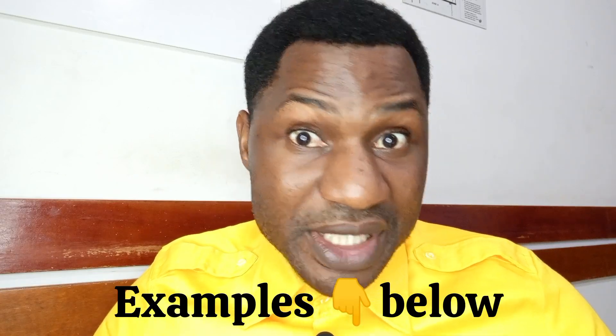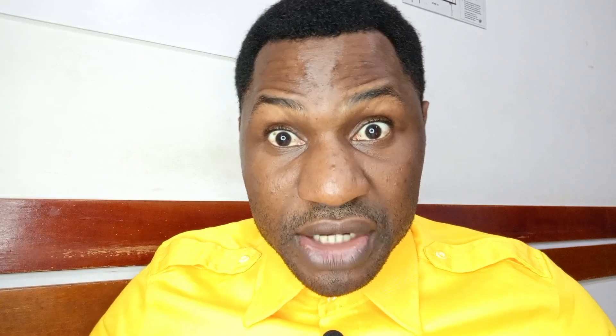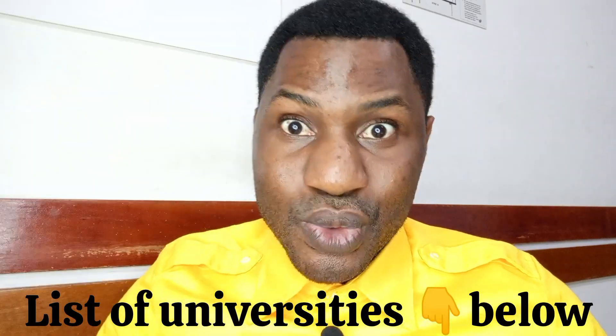The third category is the applied science universities (UAS), whose applications are usually from January 1st to around March or April — they vary. The fourth category is teacher training universities, which focus on the education sector. So if you are applying to universities in Switzerland, you now have a clear guide on what to follow. I'll be bringing more specific university listings soon.